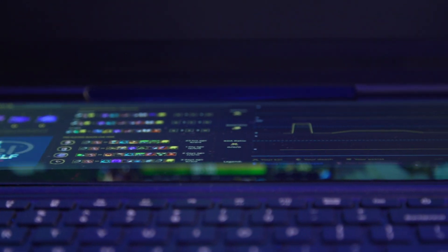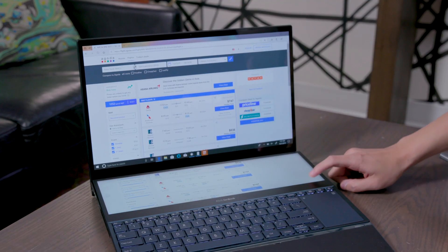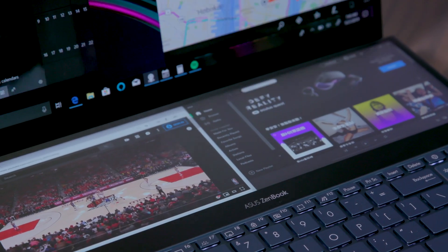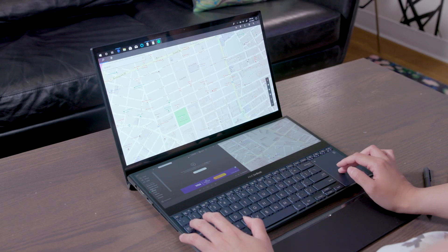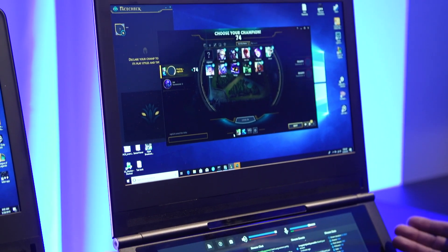Honeycomb Glacier is what Intel is calling its PC designs with integrated companion displays. While Asus may have gone first with its ZenBook Pro Duo — and that's here too — Intel had its own reference design to show off, and in a few ways it was better at selling me on the idea of dual-screen devices.